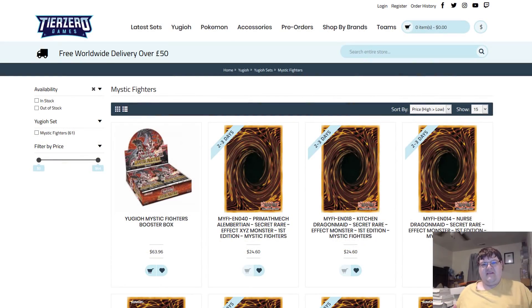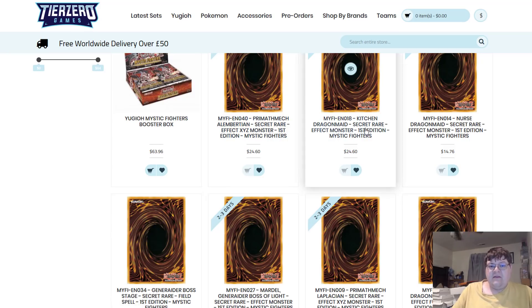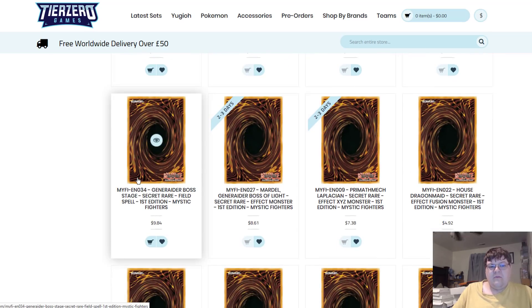You all want pre-sales, right? Some of the best deals available. Well, Tier 0 is sold out of a lot of stuff. They had the Almatarrions at $25 apiece — sold out. Same thing with the Dragon Maid from the Kitchen. The Nurse sold out of 15. And those are the big three.